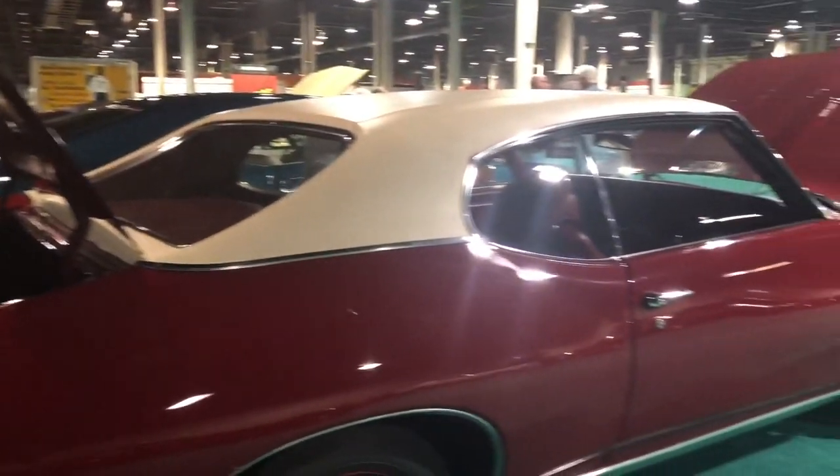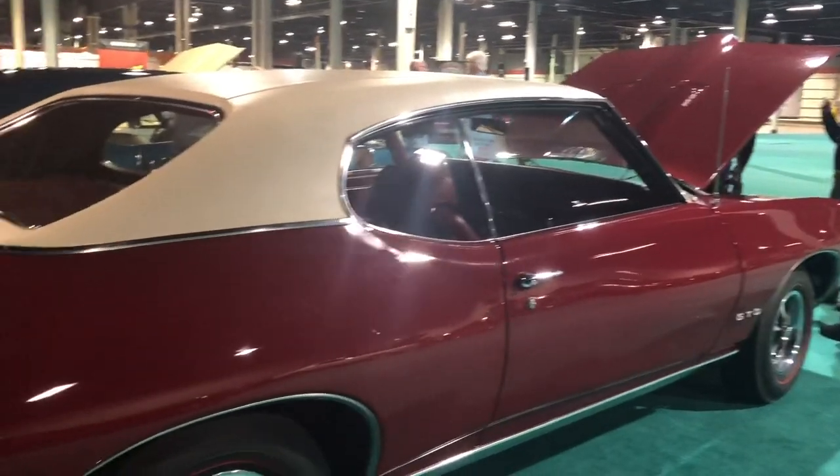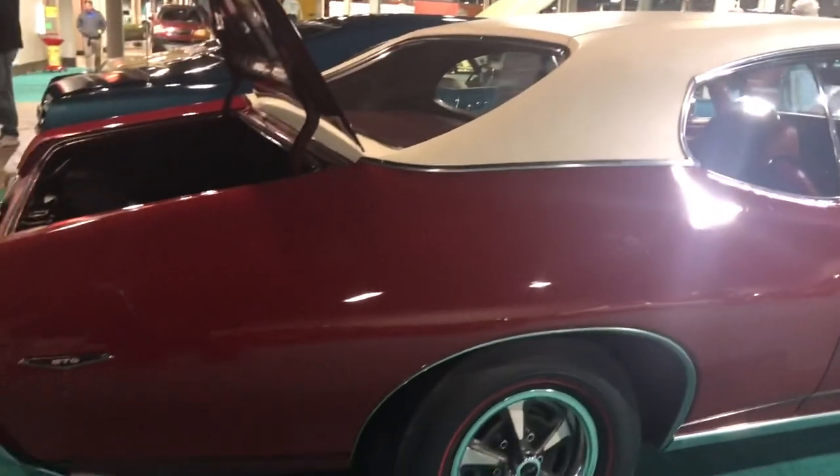I got Mike here with his gorgeous 69 GTO, red on red, white top, 4-speed car — just an awesome looking car.